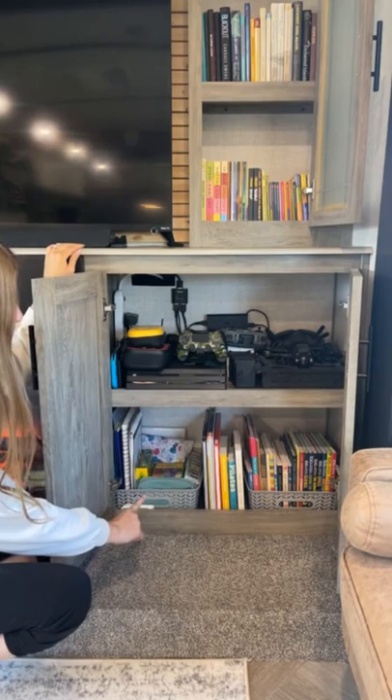Below to the left is where we store our art supplies, and to the right is more homeschool books that we enjoy reading.